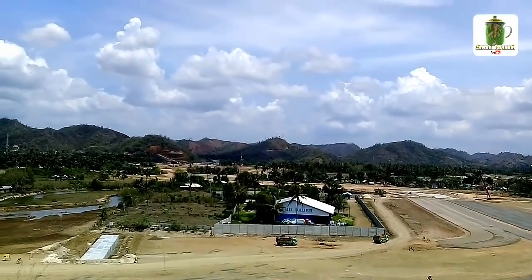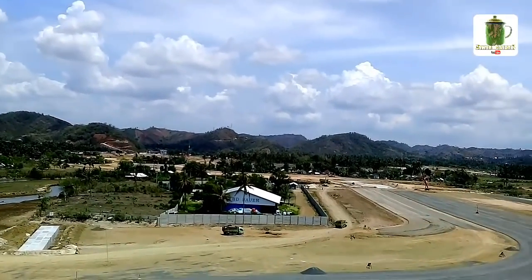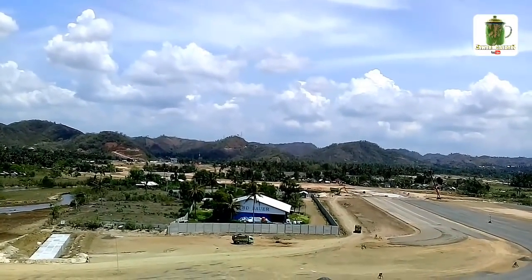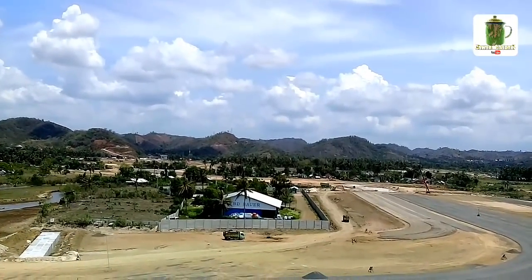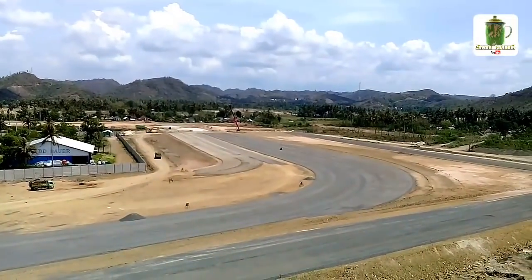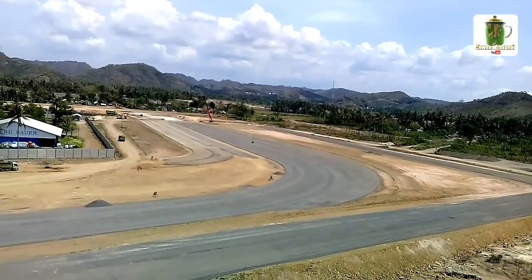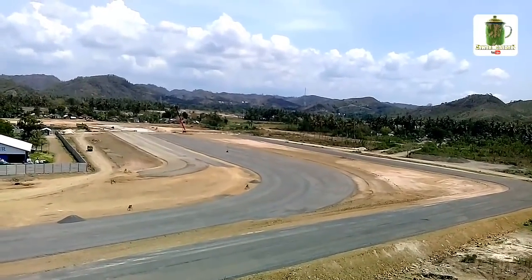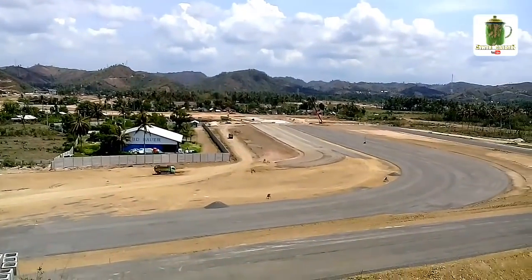Tapi kalau tikungan ke-14 kayaknya sedikit tertutup oleh pohon kelapa, dan kemungkinan nantinya pohon kelapa akan dibersihkan supaya trek tikungan ke-14, ke-15, ke-16 dapat kelihatan dengan jelas dari sini. Di sini penampakan masih seperti biasa — hanya sebagian yang sudah dihamparkan kerikil dan masih banyak bagian yang belum dikerjakan, masih kelihatan agregat tanahnya.